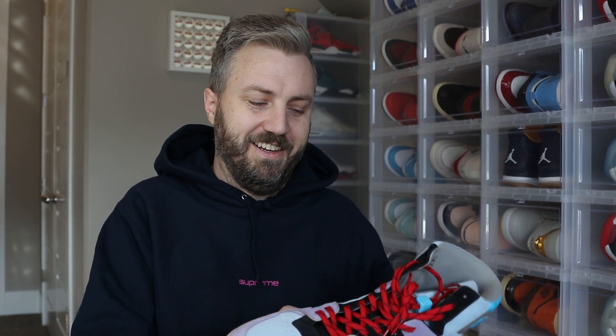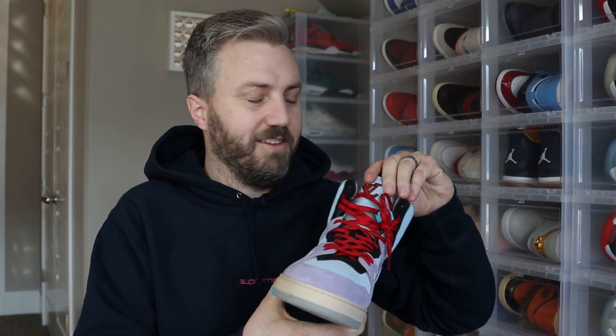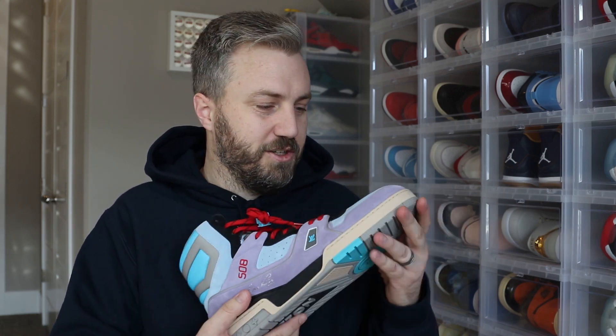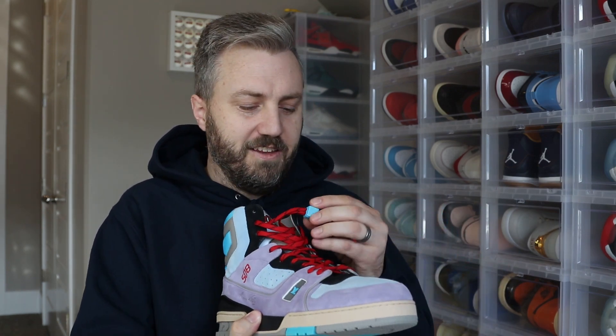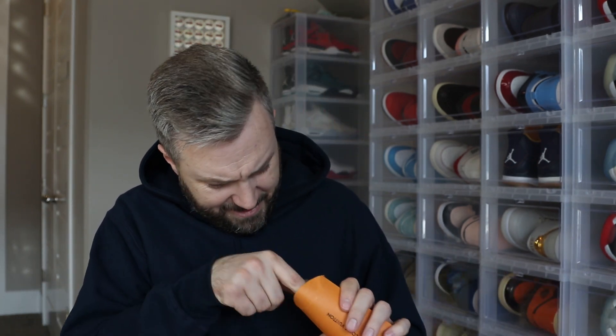I have not seen these in person yet — only seen pictures. Right away I can tell they're probably going to be too big. But look at them — they have this really awesome hang tag somewhere in here. These things are extremely nice; it's all suede, the colors are awesome, the laces are great, and they've even got this Louis Vuitton lace lock which is really nice. I'm going to try them on and show you.